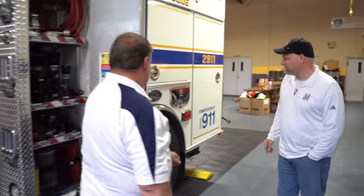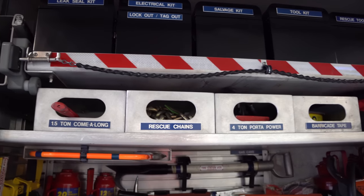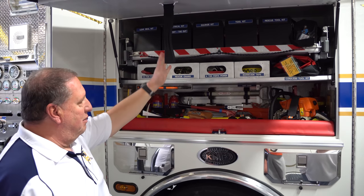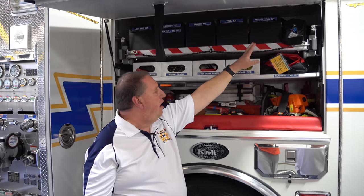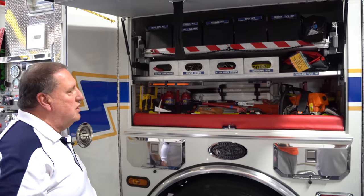What do you got in the next cabinet? The next cabinet is the tools. We have some basic forcible entry tools, a vent saw and spare fuel, various toolboxes with hand tools, battery tools — we have a Milwaukee battery toolkit, and a hydro ram. Basically this is your basic hand tools, forcible entry, and ventilation.